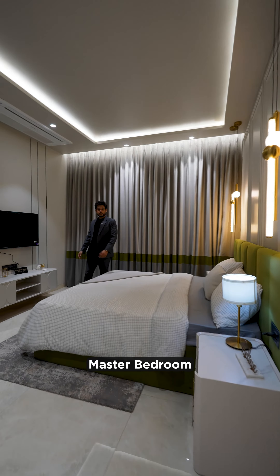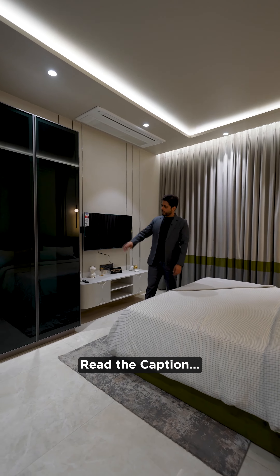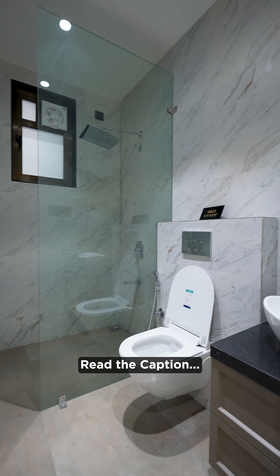And finally, the master bedroom. There is approximately good wardrobe space. There is a bathroom with Jacuzzi fittings and fixtures — and look at these toiletries.